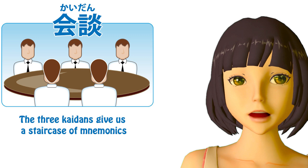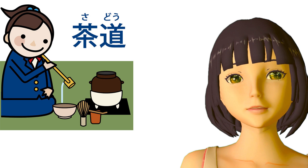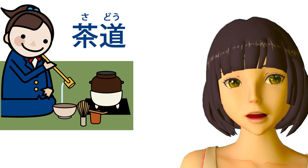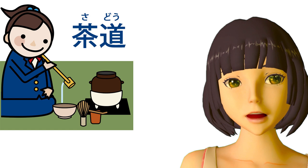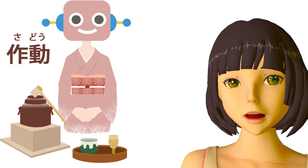To give another example, you may know the word sado, which means tea ceremony — literally the way of tea, the road of tea — where sa is the on-reading of cha, meaning tea. Later on you may learn the word sado, which means operating or functioning, usually referring to a machine or piece of machinery. A good way to remember that is to picture robots holding a tea ceremony together.